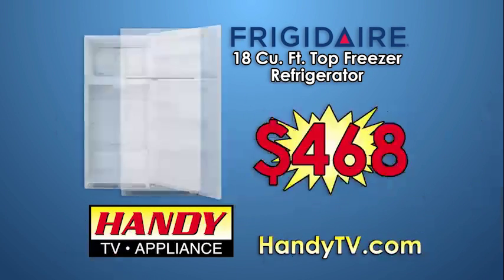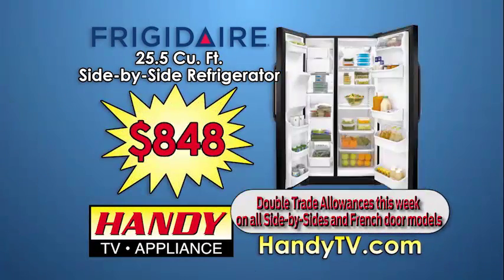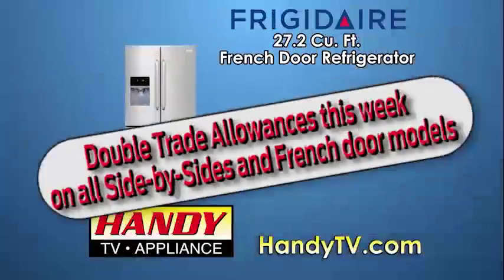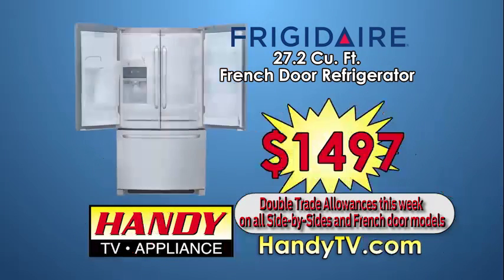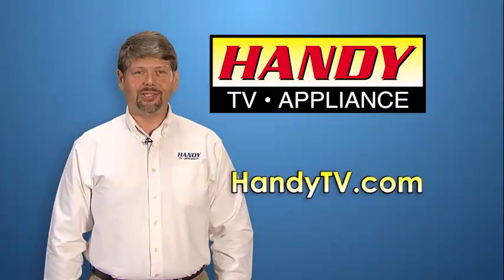18 cubic foot top freezer Frigidaires are now just $468. Big 26 cubic foot side-by-sides with ice and water dispenser just $848. Frigidaire French door bottom freezer, 27 cubic foot stainless steel with ice and water dispenser just $1,497.